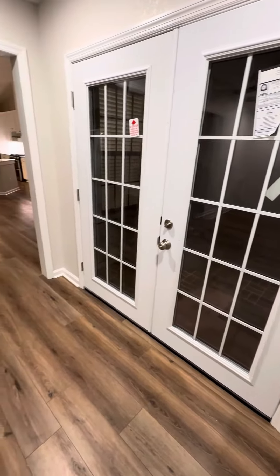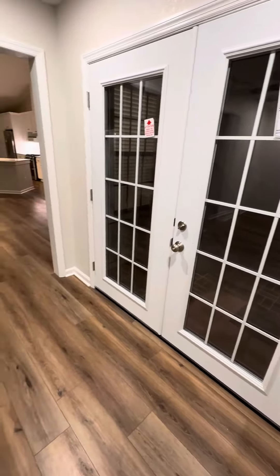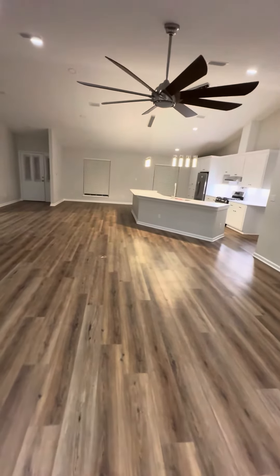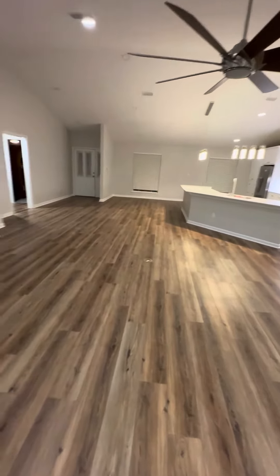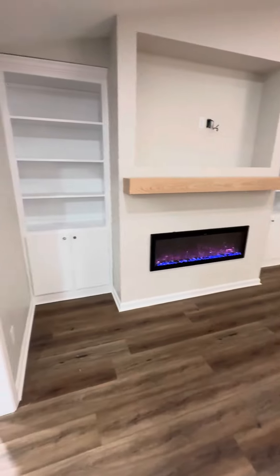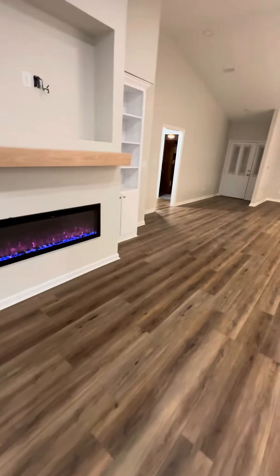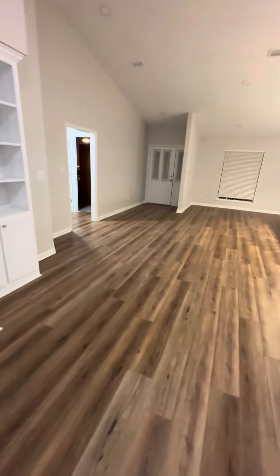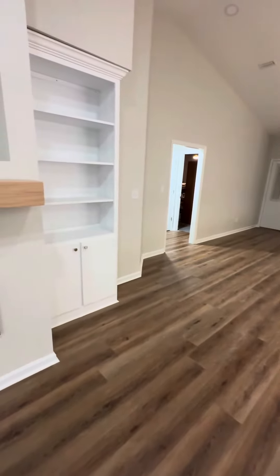Here are our new doors. New ceiling up there, and there's our fireplace. We've got to get a new TV now. And our cabinet — still have some work to do. And my other cabinet over there.